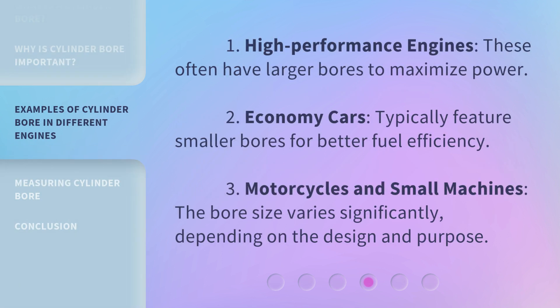High-performance engines often have larger bores to maximize power. Economy cars typically feature smaller bores for better fuel efficiency. Motorcycles and small machines have bore sizes that vary significantly, depending on the design and purpose.